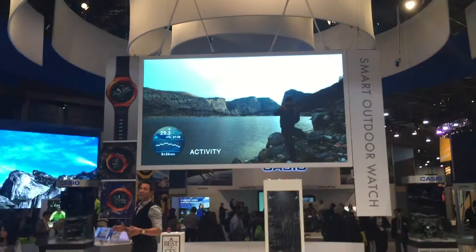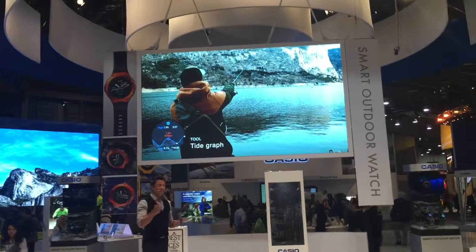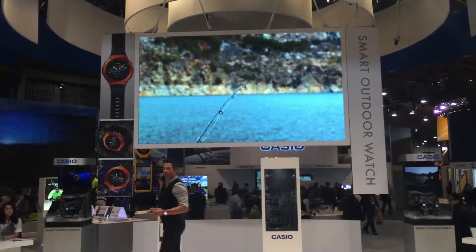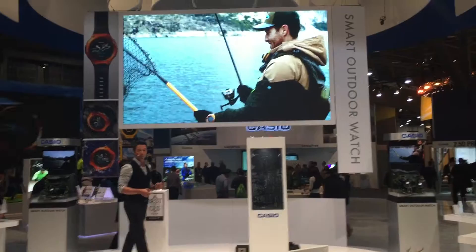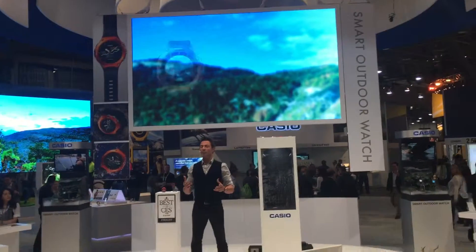Last but not least is fishing. The fishing time function answers the question that's baffled mankind: when is the best time to fish? This is possible because it uses atmospheric pressure measurements that can predict weather changes. Also, a tide graph tells you when high and low tide will be. The incorporation of Android Wear makes the possibilities of app usage expand.